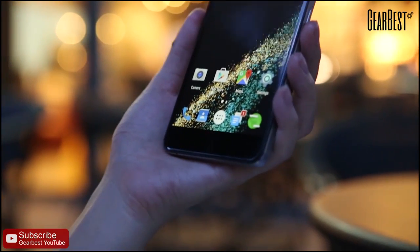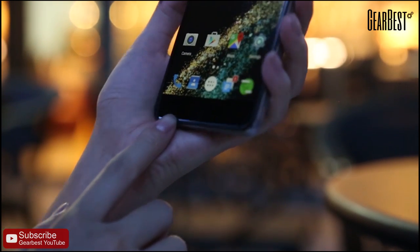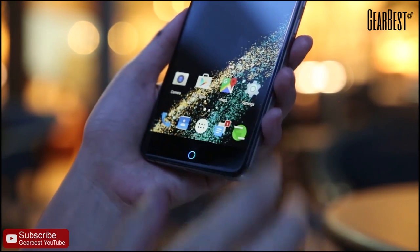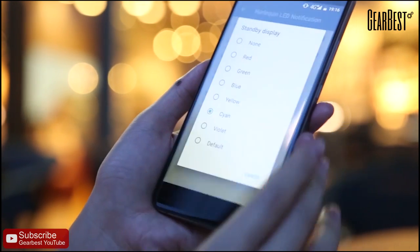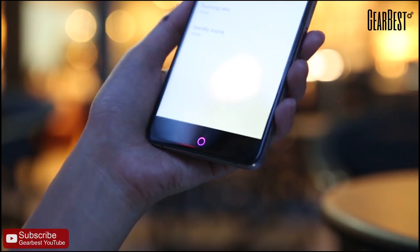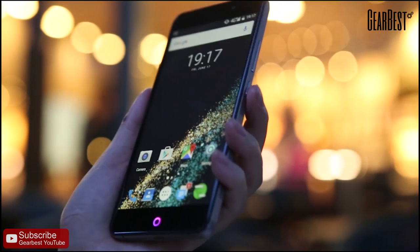You might already notice there's something always blinking here. This blinking star is not only just a home key — it is also a notification light which can be set up with seven different colors for different notifications. You can choose any kind of color for standby time. I enjoy this notification a lot since I can notice where the message comes from the minute I see the color.